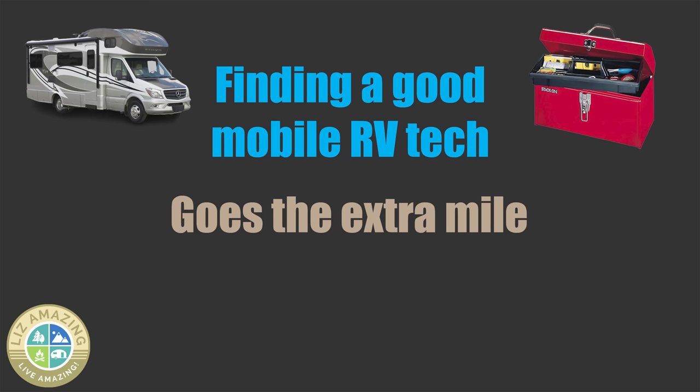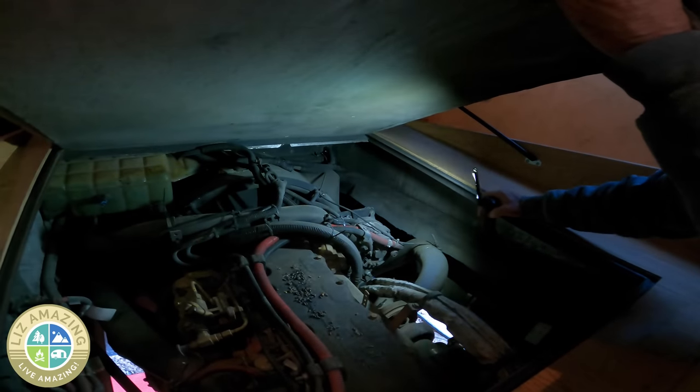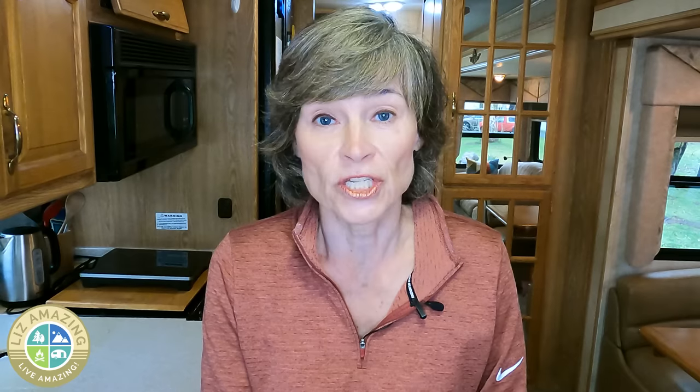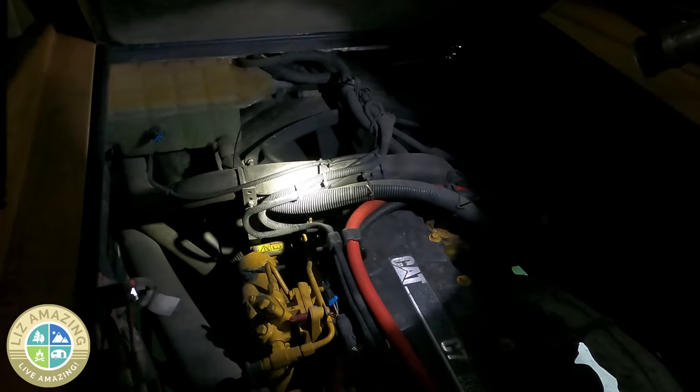I also appreciate that if David saw something that needed to be done, he would do it. When he was here to pressure wash the roof, I asked him to also pressure wash an area on the engine — there had been mice living there before I owned the motorhome and evidence of them was still there. Not only did he do that, he went ahead and cleaned the whole engine. That gets a gold star from me.